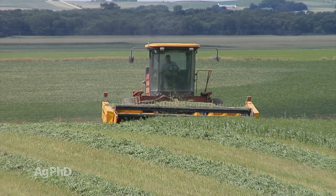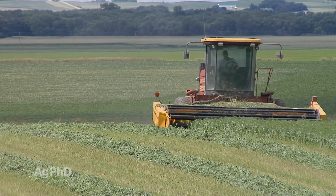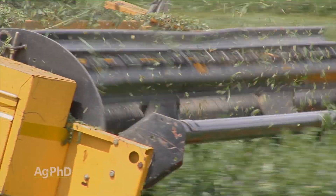You see this so often where bugs move from one crop to the next — for example with first cutting alfalfa. You cut the alfalfa and now the bugs don't have food, so they just move right to the next field and feed there.